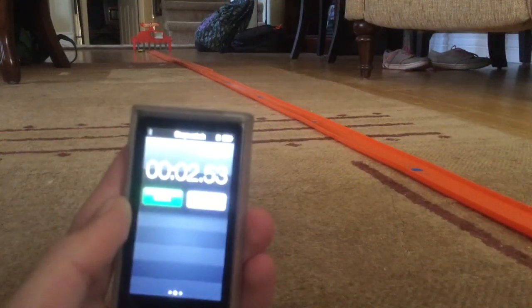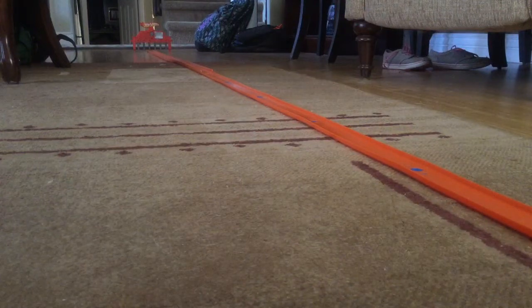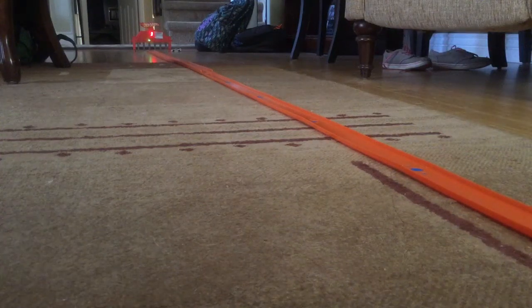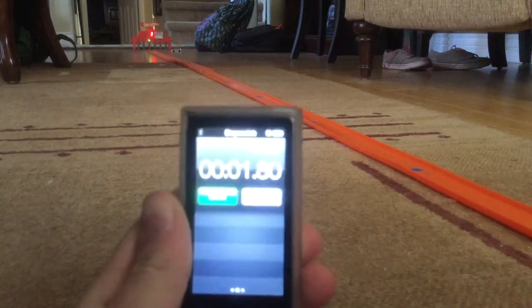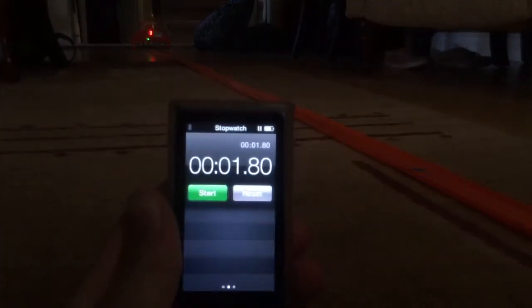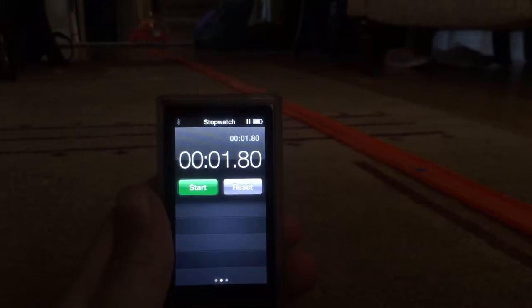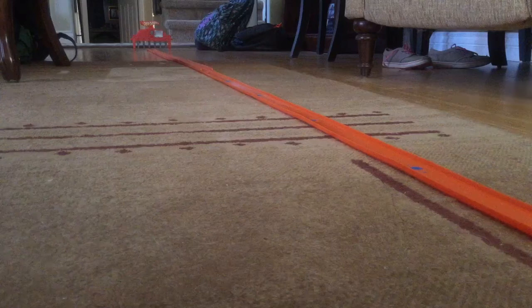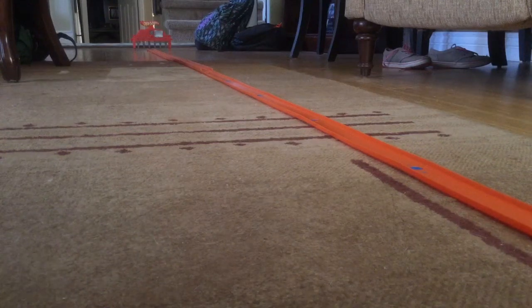Let's go to the final round. Here we have the Nissan's final attempt in 3, 2, 1, go! Wow! That was a very good run. He got 1.80. Nice run. Alright, here we got the Bugatti with his final attempt. If he does not beat 1.80, he is no longer our 6th fastest car.